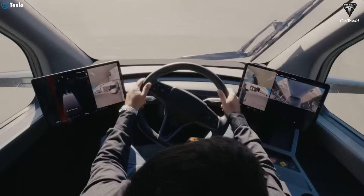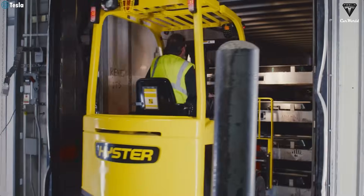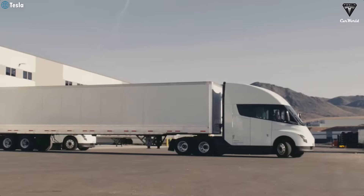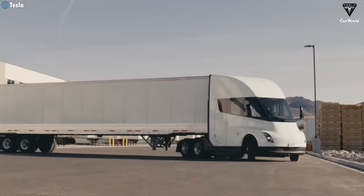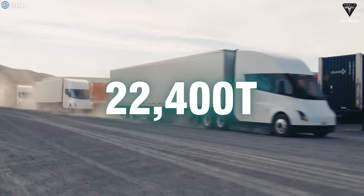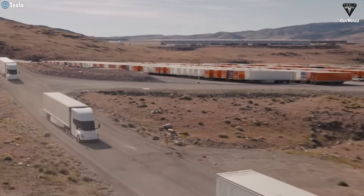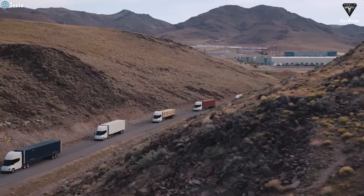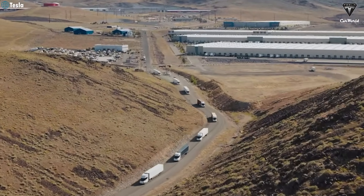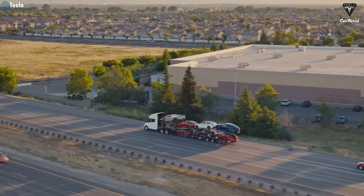The environmental impact of the Semi is just as important. Although heavy-duty trucks make up only 1% of vehicles in the U.S., they account for 18% of greenhouse gas emissions. Saving 1 million gallons of diesel equates to cutting 22,400 tons of CO2 — a significant contribution to the fight against climate change. The Semi's drag coefficient of 0.4, much lower than the typical 0.8 of traditional trucks, reduces charging needs and boosts energy efficiency.